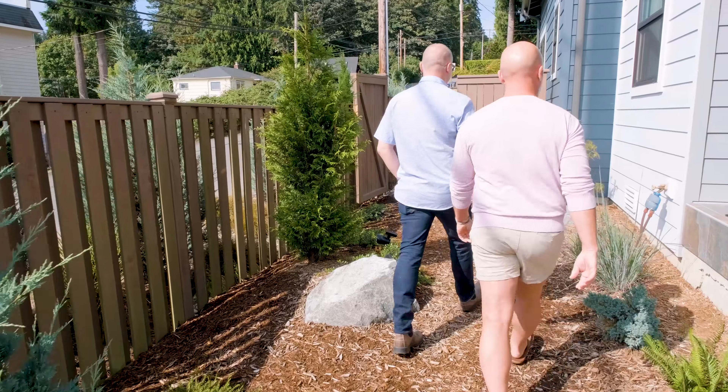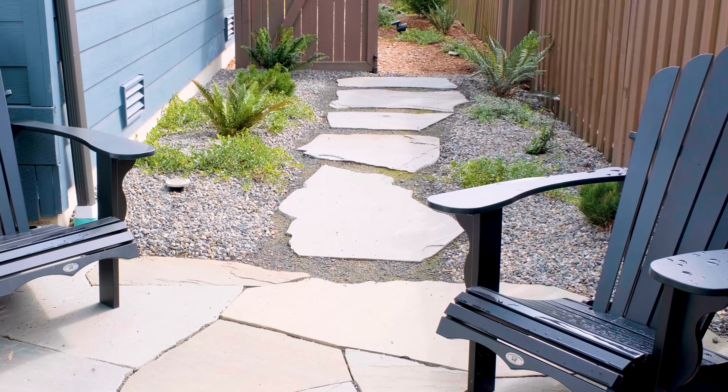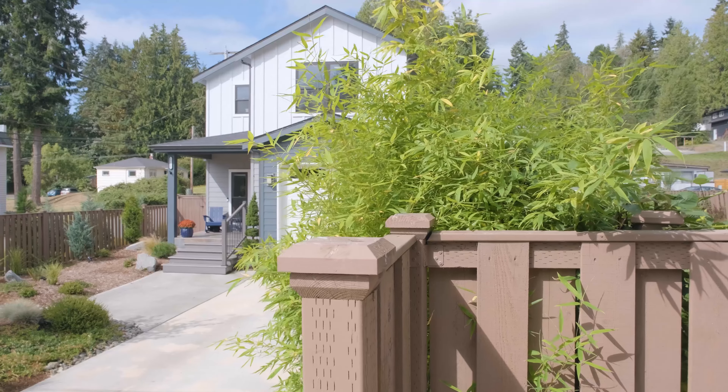When we first moved into this house, it was not very well landscaped. We had kind of dry grass on the side and then a small backyard over here. And no privacy whatsoever.